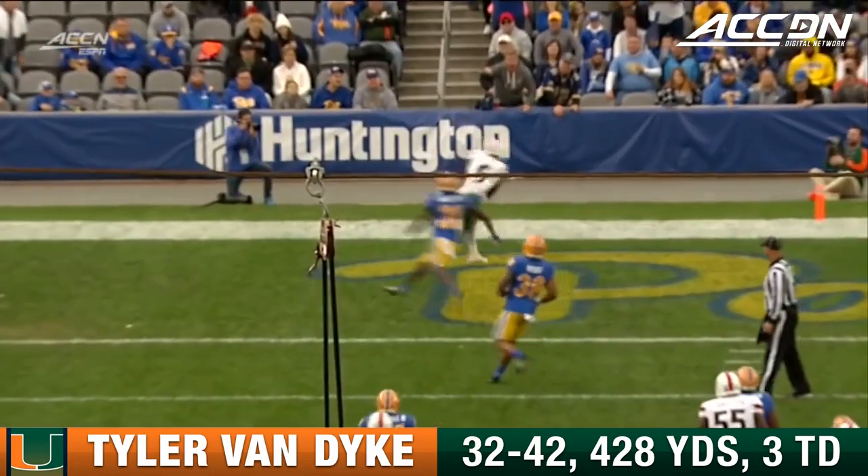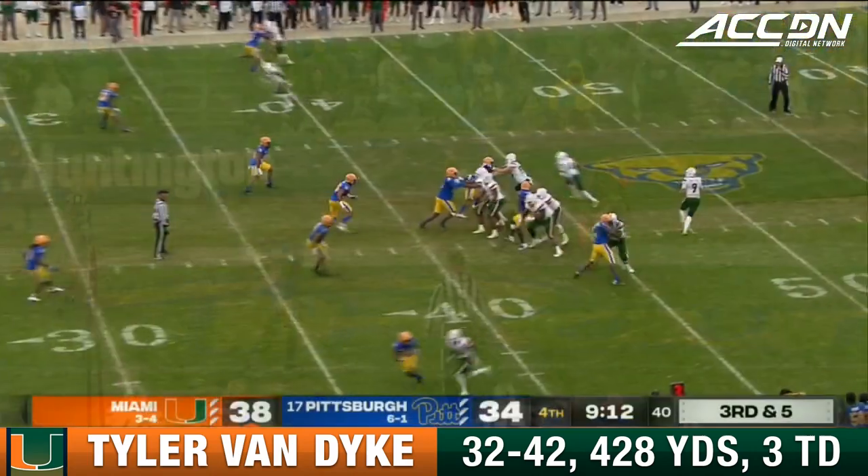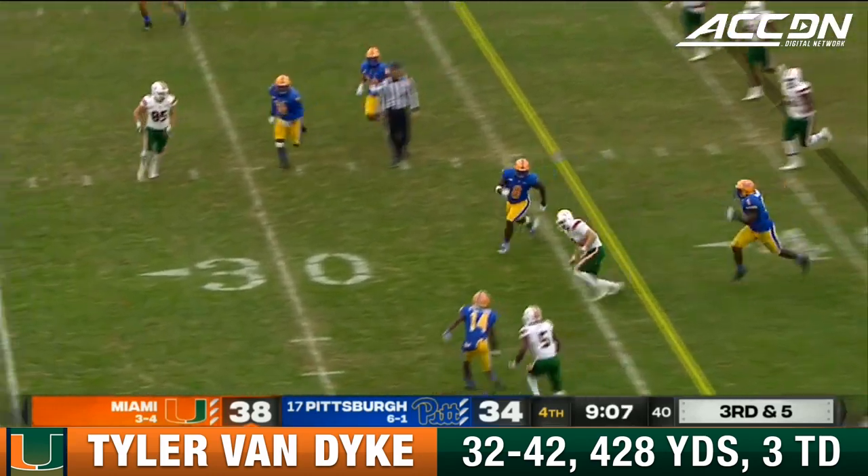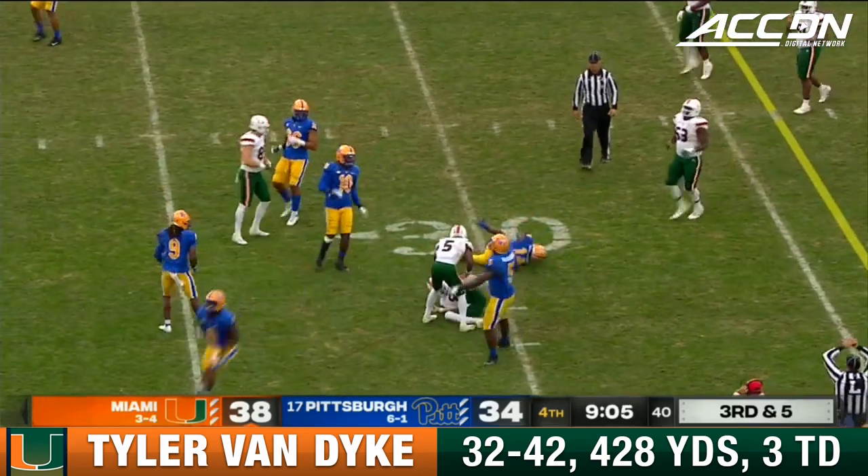Servatier Dennis right up the middle, working on the freshman Cody Brown. Pressure comes. Van Dyke eludes it, slides for a first down.